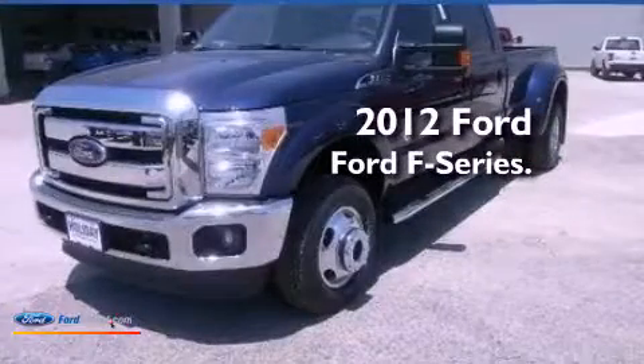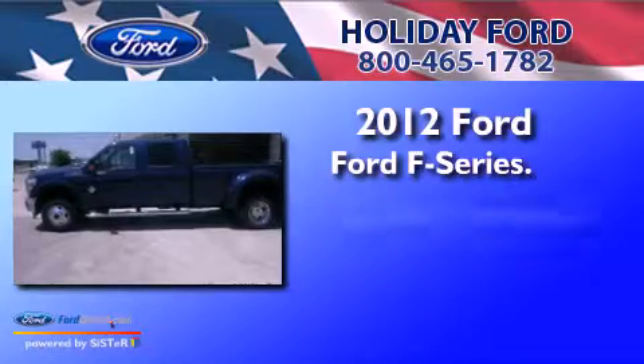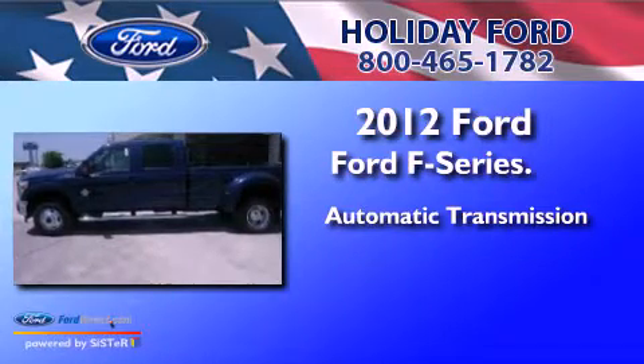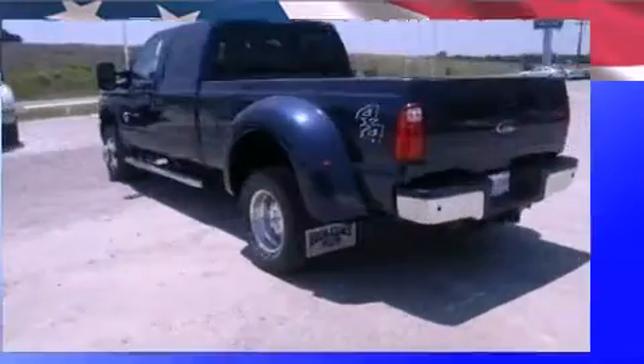This is a brand new 2012 Ford F-Series. This truck has an automatic transmission, a 6.7-liter V8, and the added safety and control of four-wheel drive.